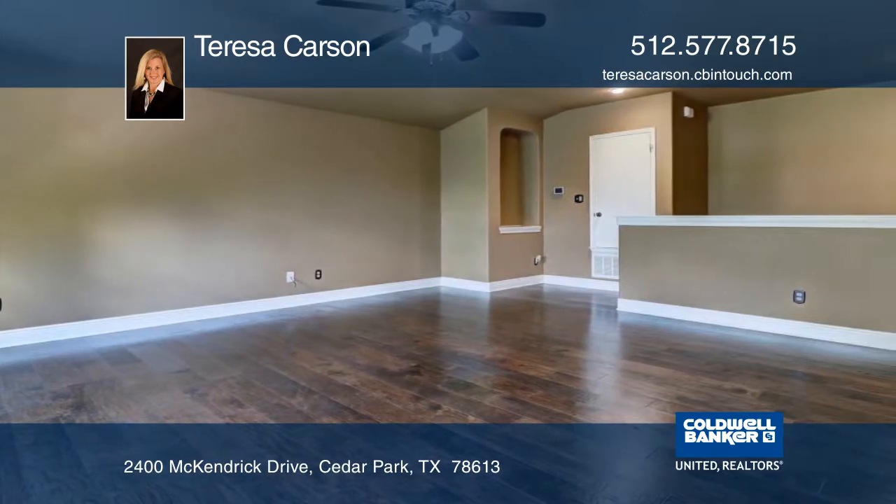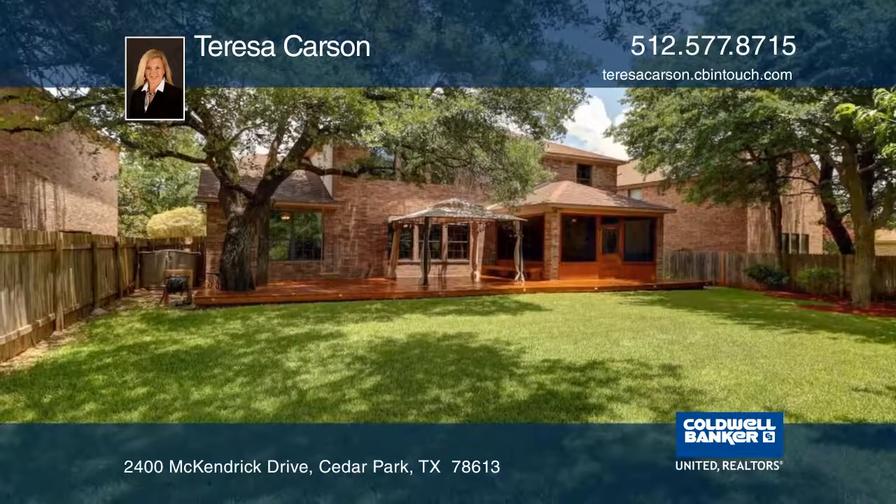The spacious and private backyard features a screened-in back porch, a huge deck, and a beautiful oak tree.